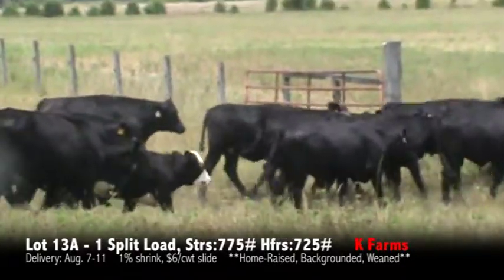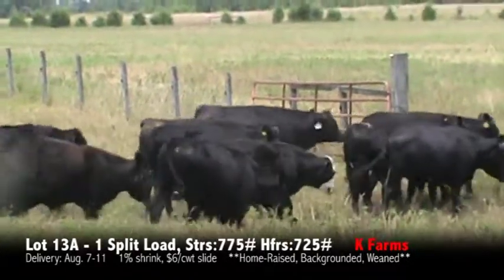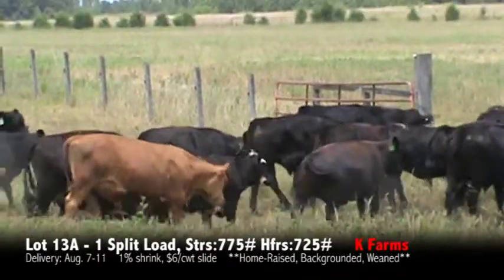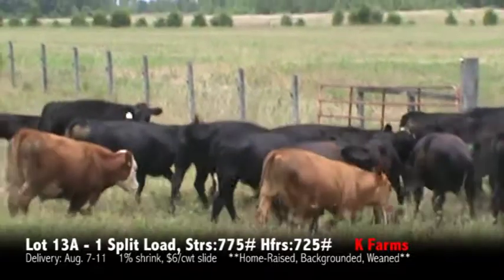We're here in Liberty, North Carolina at Kay Farms, going to be one split load of steers and heifers. These cattle will be predominantly black, there will be a few red, a few Charolais crosses. There's plenty of cattle to pick a load out of.